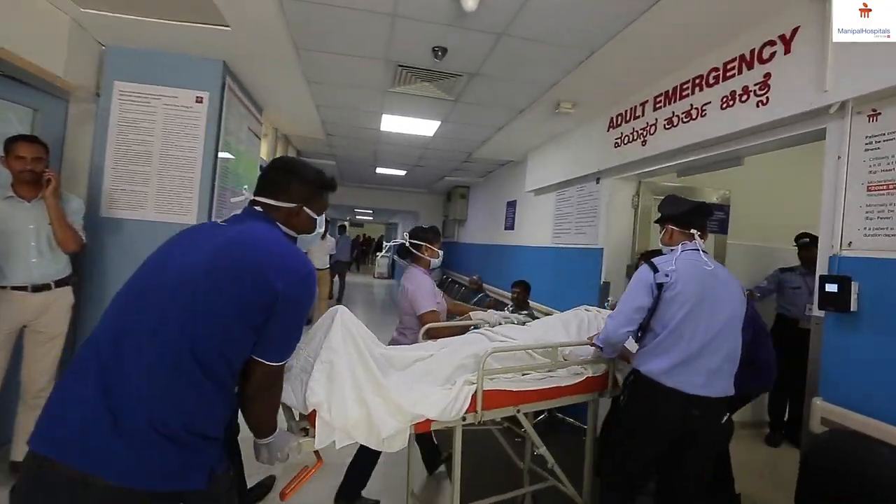I'm Dr. Ranjan Shetty. I head the cardiology department at Manipal Hospital, Bangalore, Old Airport Road. As you know, cardiology as a specialty — we deal with lots of emergencies and lots of elective procedures.